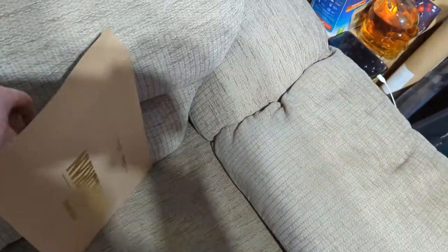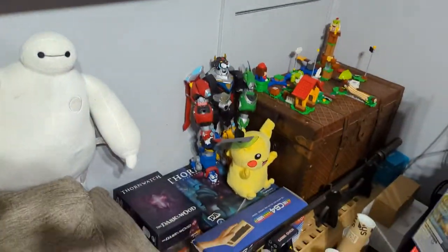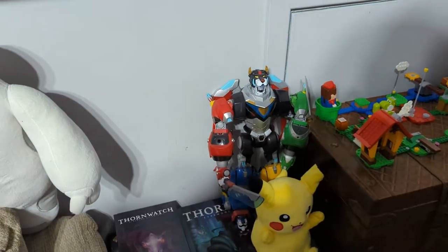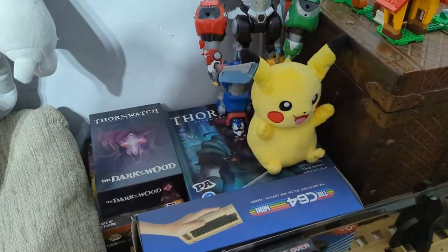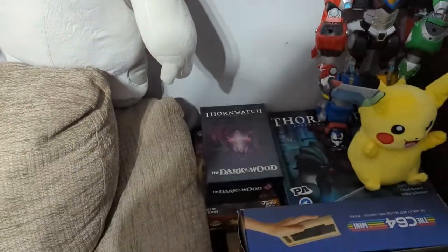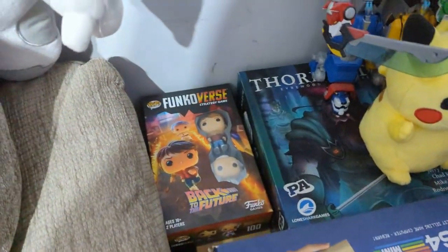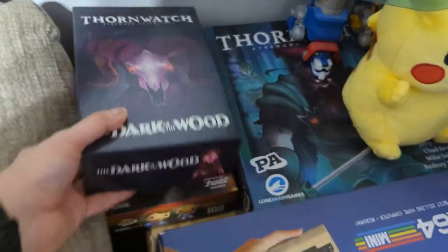This thing came with that Grogu figure. I'll put that up eventually. And then we've got Voltron, Pikachu. These are Thronewatcher and the expansion for Thronewatcher, and underneath the expansion is an in-depth Funkoverse game.